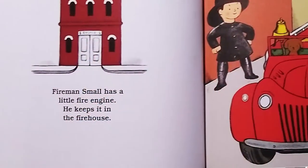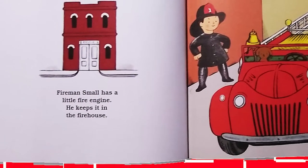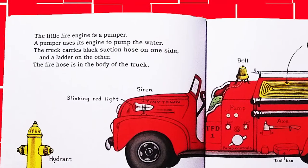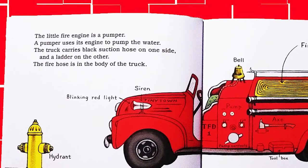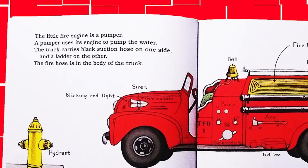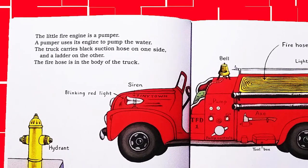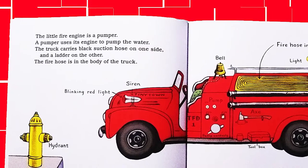Fireman Small has a little fire engine. He keeps it in the firehouse. The little fire engine is a pumper. The pumper uses its engine to pump the water. The truck carries a black suction hose on one side and a ladder on the other. The fire hose is in the body of the truck.